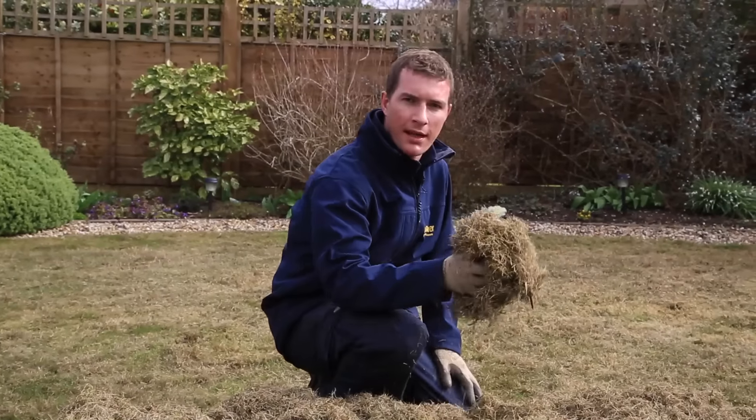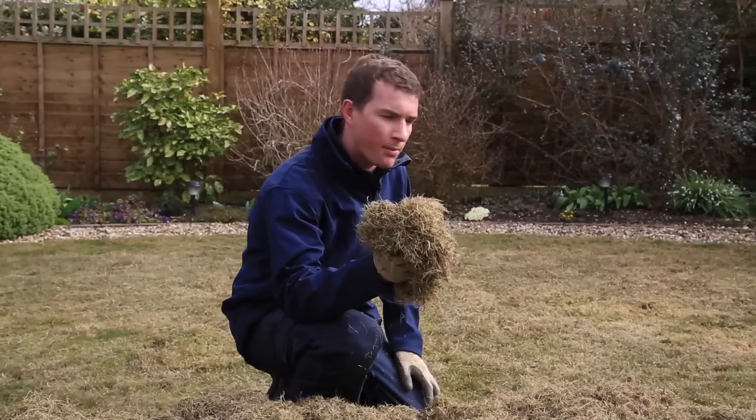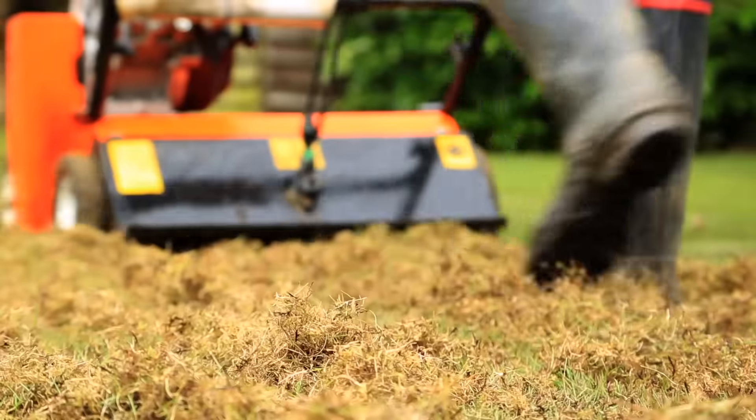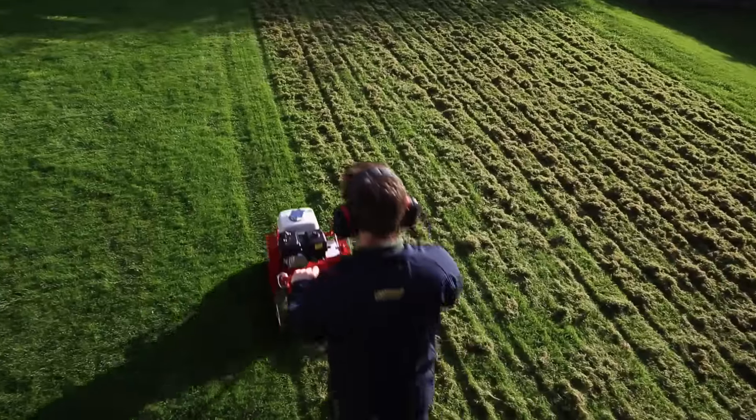Scarification is the process of removing thatch build-up and debris from a lawn. Thatch build-up is like a thatch roof — it doesn't allow through all the important things that your lawn needs, such as water and nutrients.